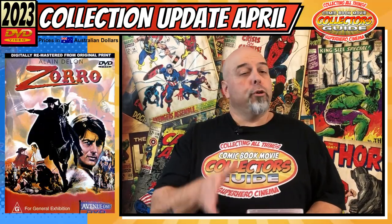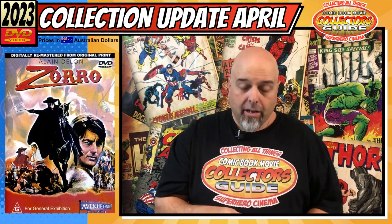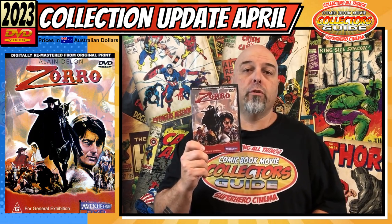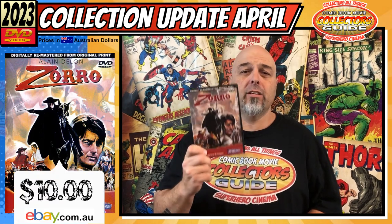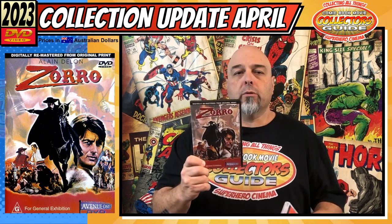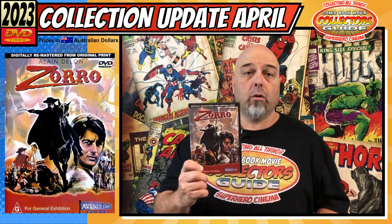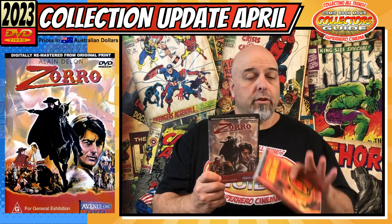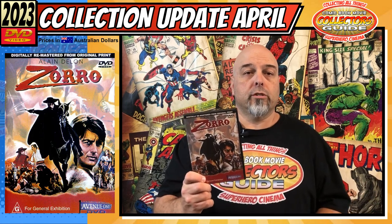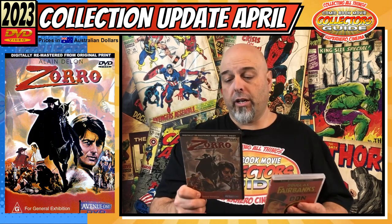Next up, and yes you guessed it, some more Zorro - I've been hitting the Zorro hard lately. This one was a bit of a bargain: Zorro, the 1974 movie on DVD, off eBay for $13. Not a bad buy - depending on where you are, you're looking at somewhere around the $15 to $20 mark. I managed to spot one for $10 and snavelled it up straight away. If you see it below $15, it's probably a good buy.